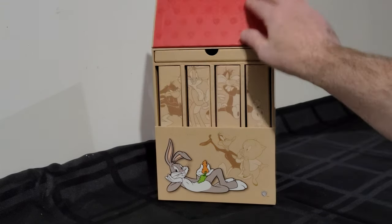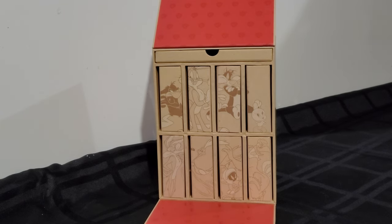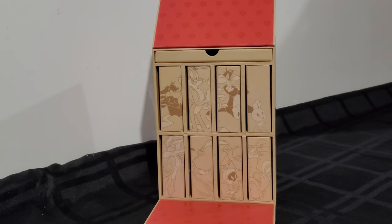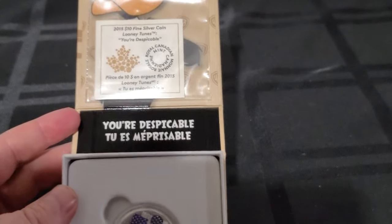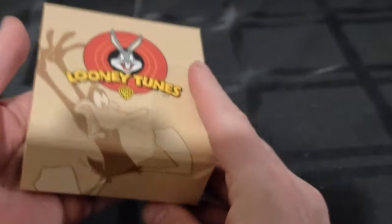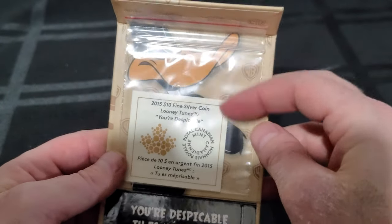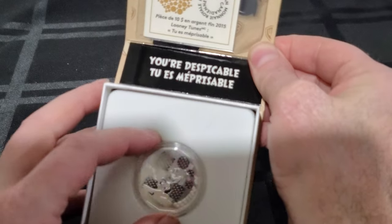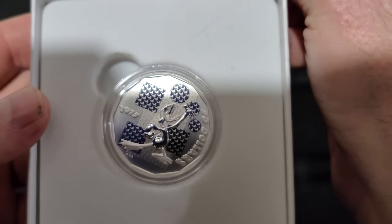I'll open up the box and show you. Each coin came in its individual box, and on the box you can see each box makes a little picture — kind of neat. Each coin also comes with a certificate of authenticity in a Ziploc bag, and each one has a saying from the character printed on the coin. This is the Daffy Duck ten dollar coin, 2015.